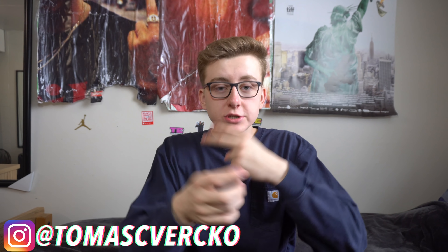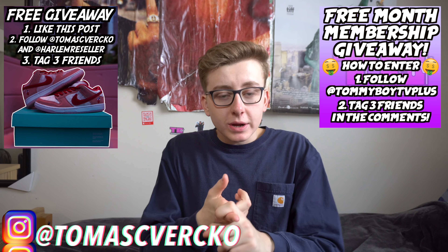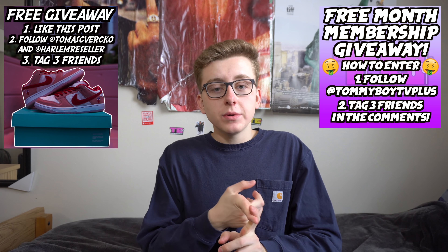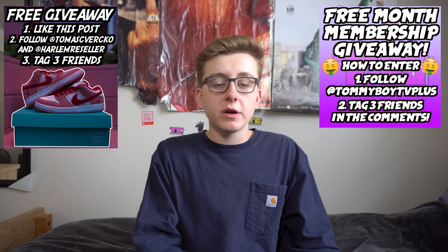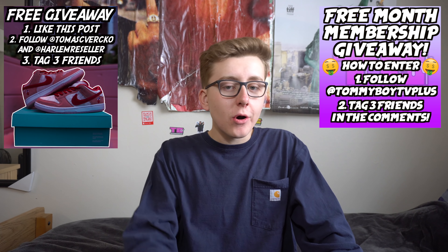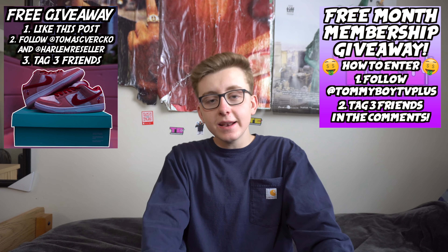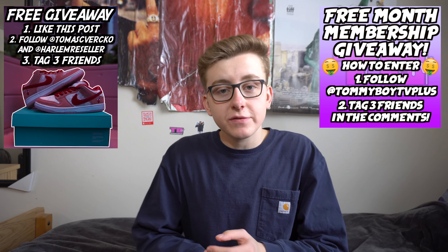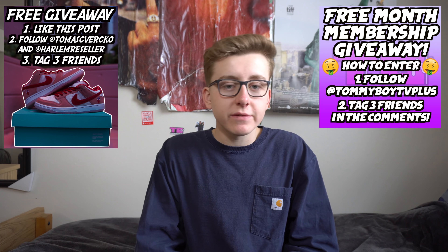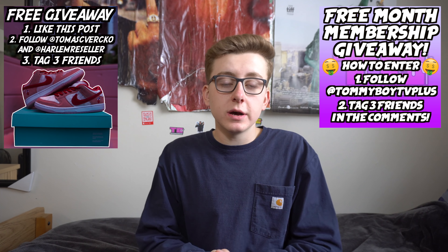Before I start, there are two free giveaways going on right now — both ending tomorrow, so make sure you get your entries in. We've got the Nike SB Strange Love Dunk Low giveaway: all you have to do is follow me at Thomas Furco, follow at Harlem Reseller, like the post of me wearing the Strange Loves with the S-logo Supreme pink hoodie, and tag three friends in that picture.